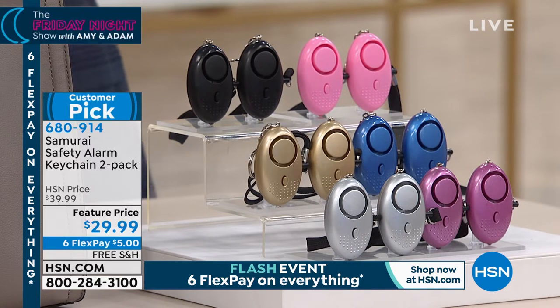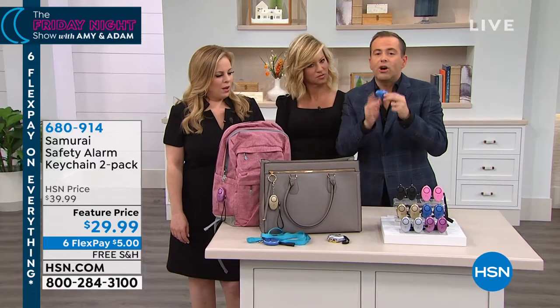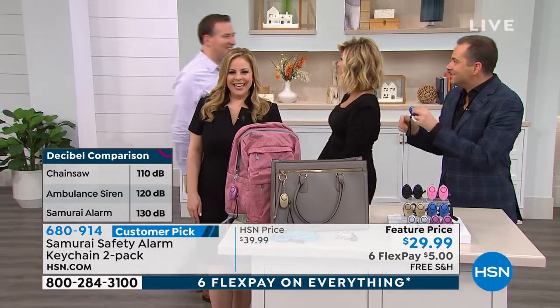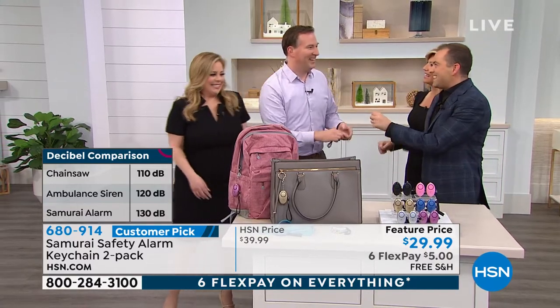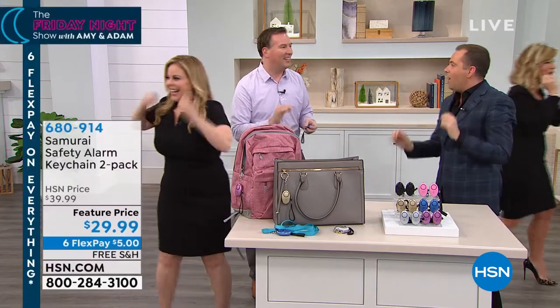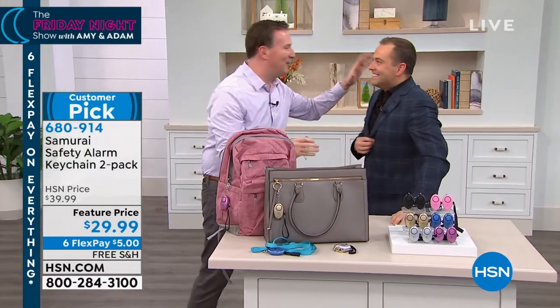This is called the Samurai. When you pull down, this releases a noise louder than most home security systems — it's the loudest noise legally allowed at 130 decibels. You might be walking home late at night, you might be alone — this is so, so important. Joe pulled the cord and demonstrated the alarm — it is incredibly loud, scaring everyone in the room.